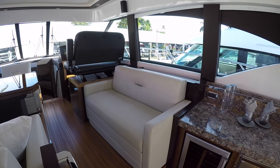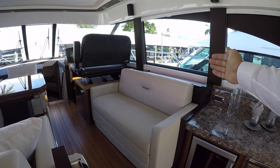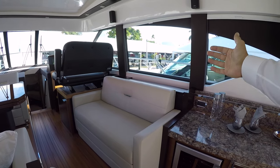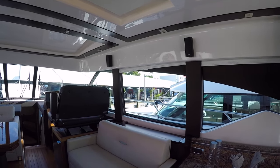One of the updates: on the 50 Coupe, this would have been a cabinet with a TV that came up from behind it. Now we have a nice settee here in this area, and we still have a television that comes up behind it. Another update is that usually when the TV came up on the 50, there was a sound bar underneath it — as you can see now, the boat has Bose surround sound.